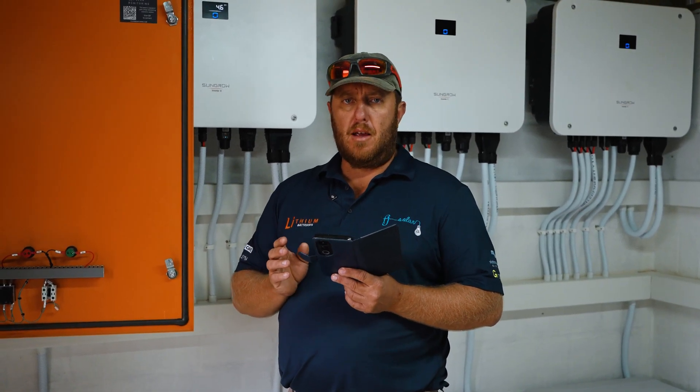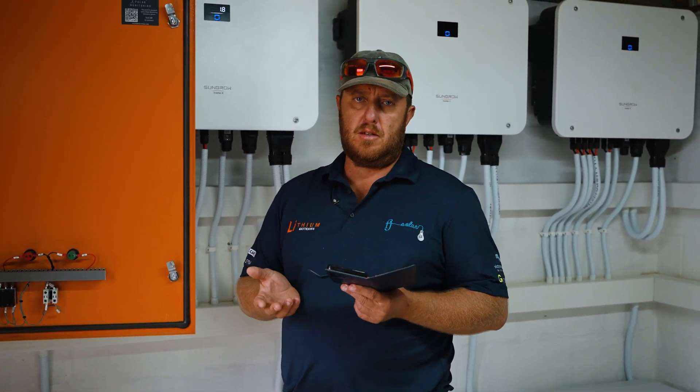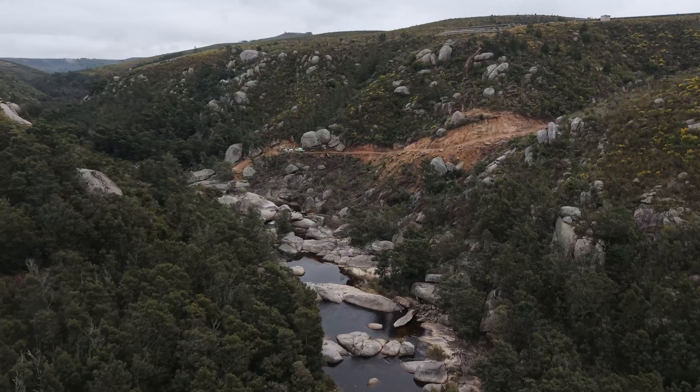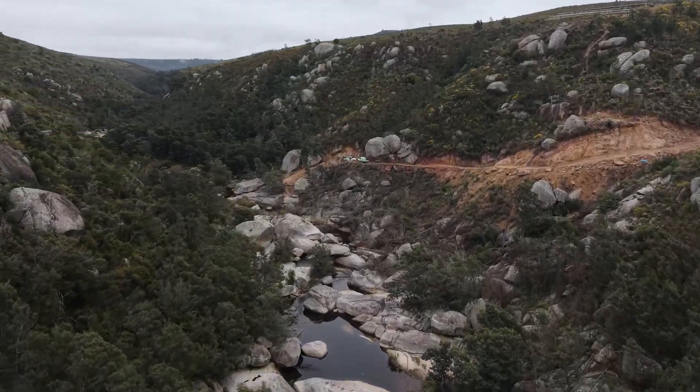It gives me everything — I can see the amperage, I can see the frequency. We can monitor this whole system. And as soon as there's any problem, let's say there's a water leak on a pipe, we can pick it up through this app.